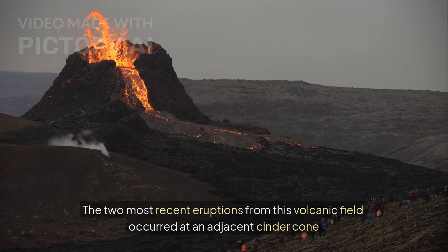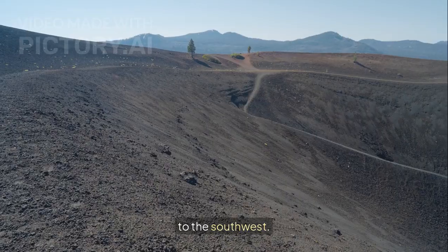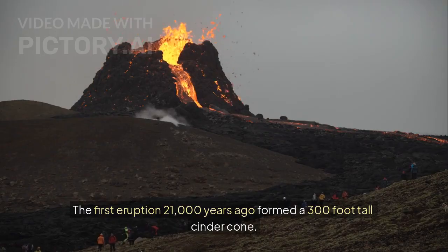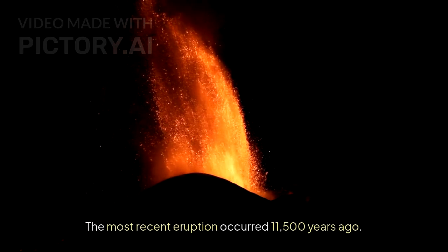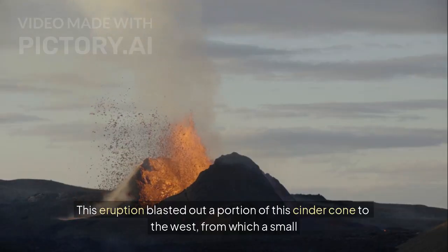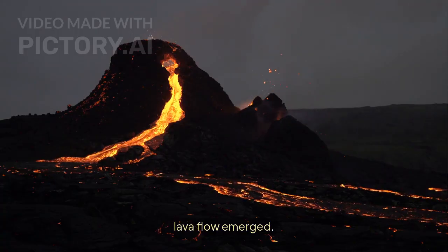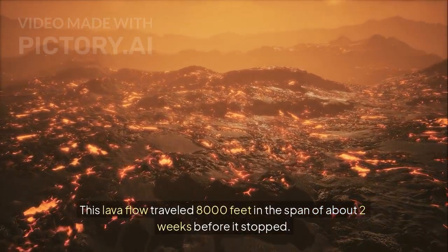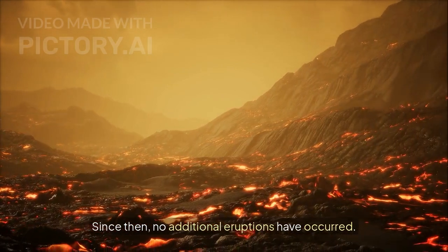The two most recent eruptions from this volcanic field occurred at an adjacent cinder cone to the southwest. The first eruption, 21,000 years ago, formed a 300-foot tall cinder cone. The most recent eruption occurred 11,500 years ago. This eruption blasted out a portion of this cinder cone to the west, from which a small lava flow emerged, traveling 8,000 feet in the span of about two weeks before it stopped. Since then, no additional eruptions have occurred.